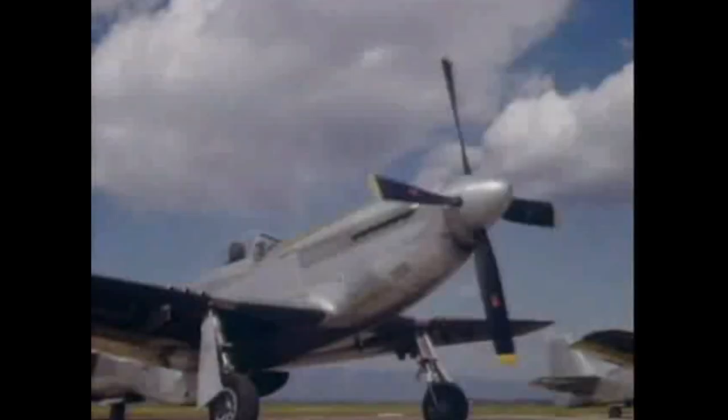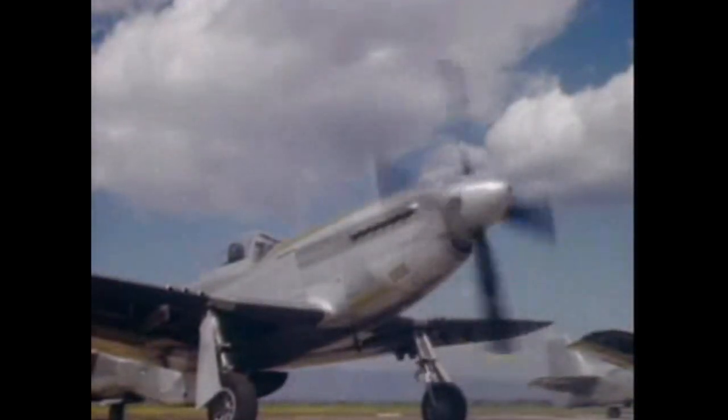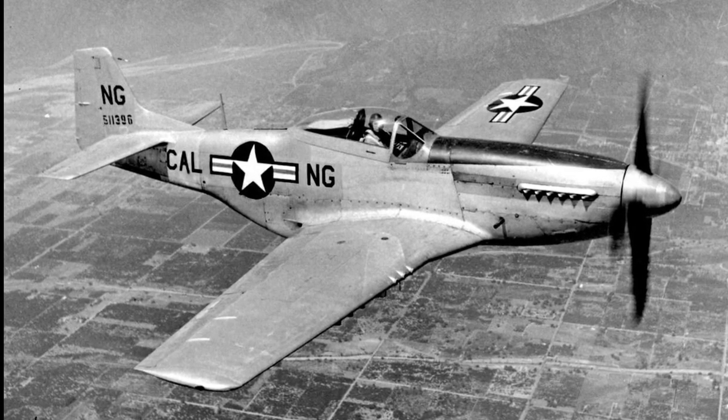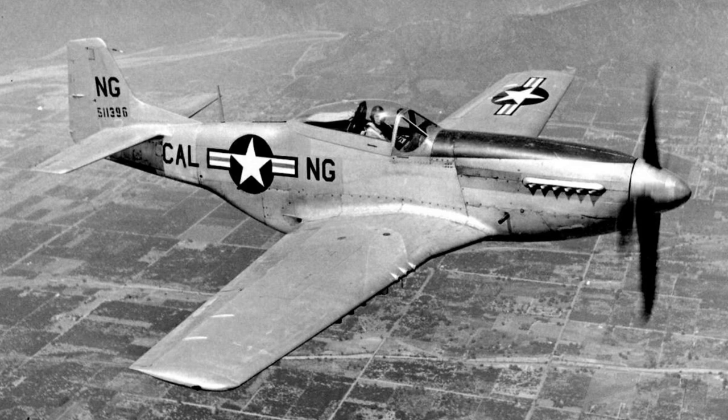On September 21st, 1949, a California Air National Guard F-51D assigned to the 195th Fighter Squadron at Van Nuys Airport in the San Fernando Valley, flown by World War II veteran 1st Lieutenant William H. Hardwick, tragically crashed in the San Gabriel Mountains, killing the pilot. Called the P-51D in World War II, it was later redesignated the F-51D after 1947. The F-51 was powered by a Packard Merlin engine that developed 1,490 horsepower. North American Aviation built nearly 8,000 D models during the Second World War. The P-51 and F-51 distinguished itself in both the Second World War and the Korean War, and continued to serve in the Air National Guard until 1956.